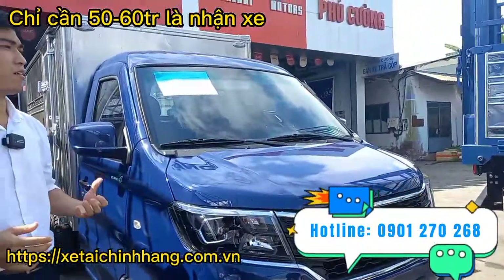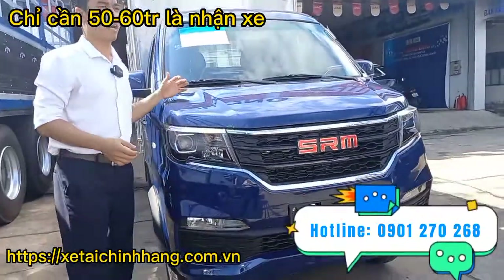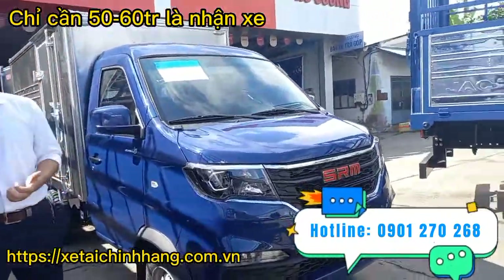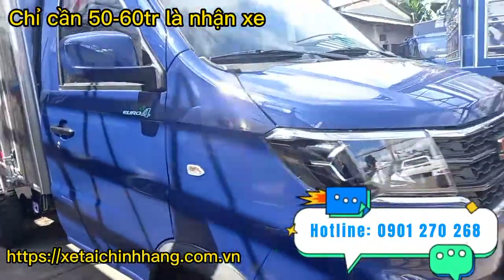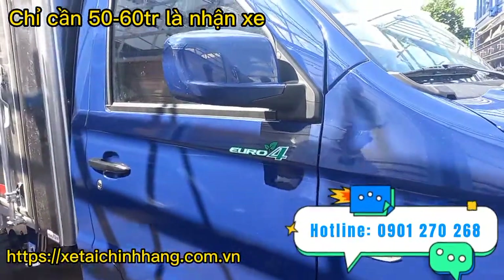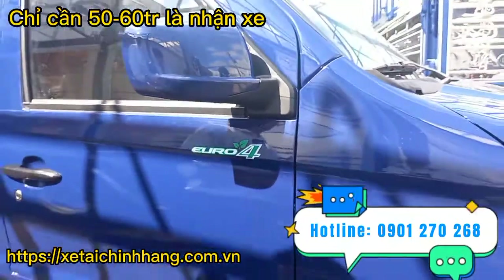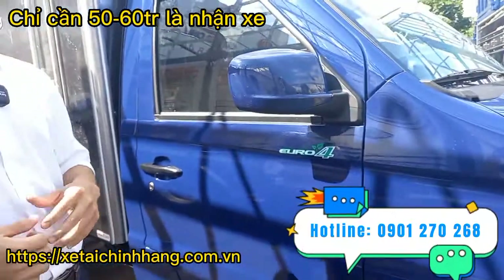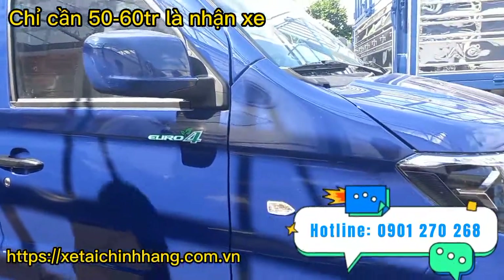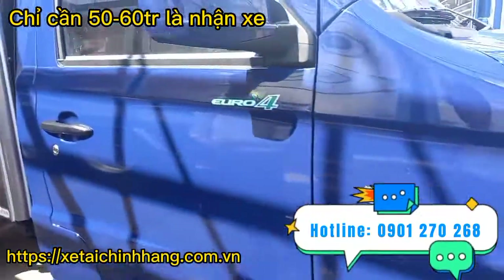Phần thiết kế đầu cabin nhô về phía trước giúp cho xe chạy khí động hơn và tiết kiệm nhiên liệu, đồng thời giúp cho bác tài ngồi trong cabin được an toàn hơn. Xe đạt tiêu chuẩn khí thải Euro 4, rất tiết kiệm nhiên liệu và thân thiện với môi trường. Về phần động cơ, xe sử dụng động cơ công nghệ với dung tích 1.5 lít, 4 xy-lanh thẳng hàng.